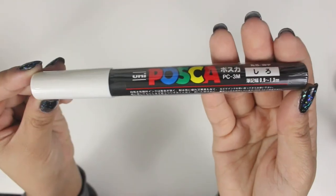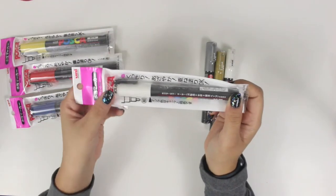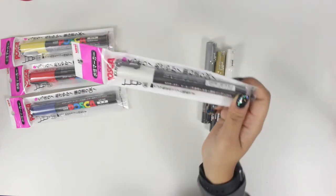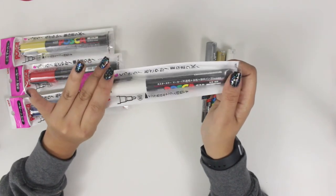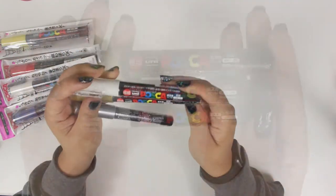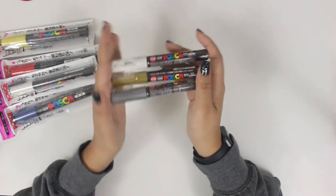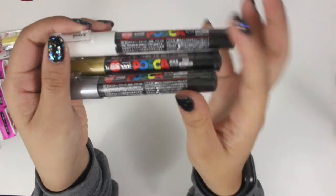This one is a 0.9 to 1.3 millimeter Posca paint pen in white. I do actually already have this, but I picked it up anyway since I didn't necessarily know exactly what I had back home, especially since my Posca paint pens are super new to me — I literally just picked them up about a week before I left for the trip. These smaller ones I also picked up in Japan: the 0.7 millimeter size. For reference, 0.7 millimeter is the size of a bold tip pen, so that's super thin for a marker. I got white, gold, and silver in those.